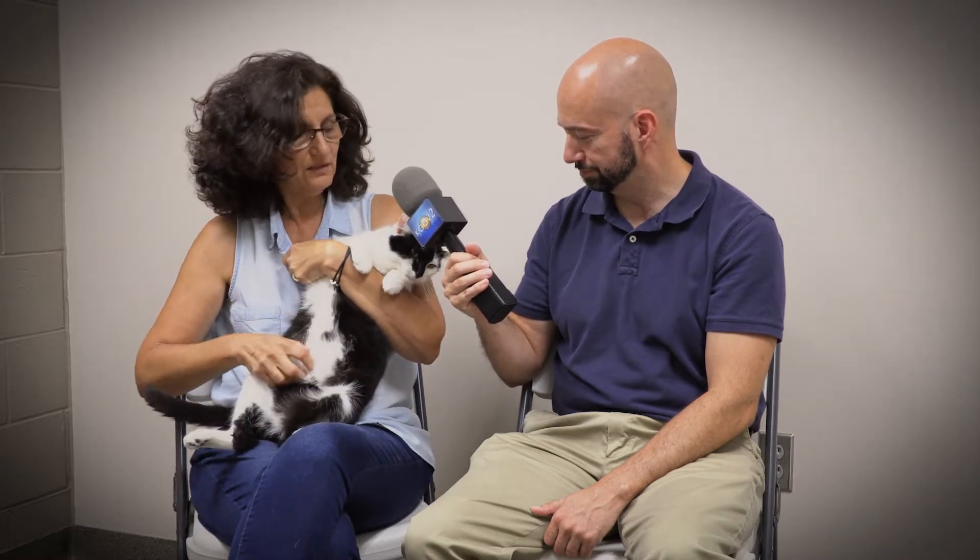Mau Mau is about a year and nine months old and super friendly — really, really friendly. She was adopted but then returned due to owner issues, not her own issues, which is a lot of times the case. She's a great cat. She's curious about being in here but doesn't mind being petted or picked up — really nice, good-looking cat.